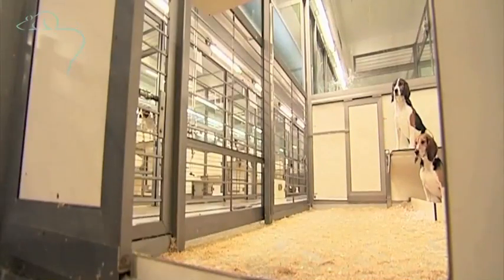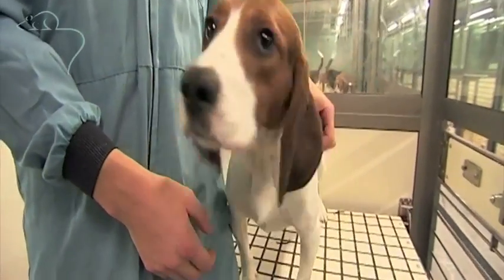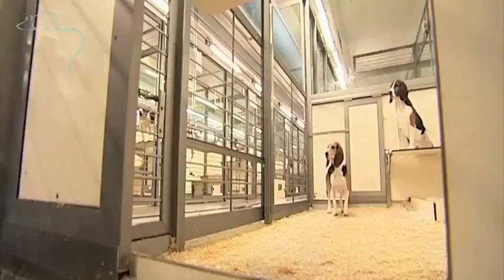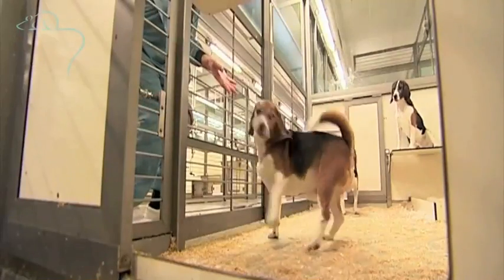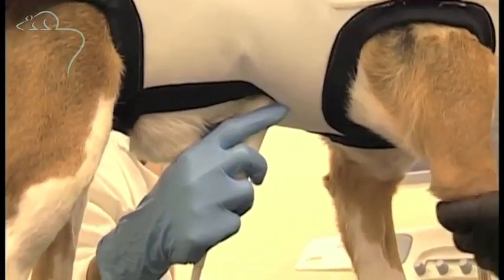Dogs have played an important part in medical research over the last century, including the use of insulin to treat diabetes, the development of open heart surgery, and the discovery of anti-rejection drugs for organ transplants.